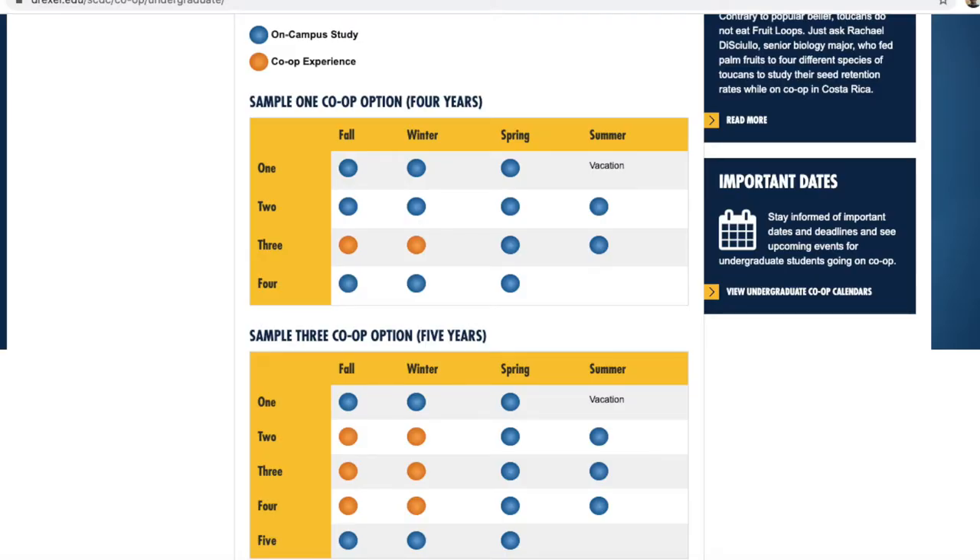Each school structures their co-op programs differently. For example, at Drexel University, the school that I go to, they have two types of programs. One is a four-year program where you do one co-op of six months, and there's another program where you do five years and three co-ops of six months each.